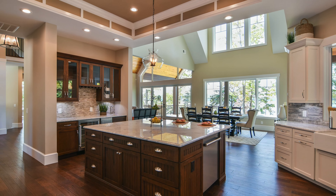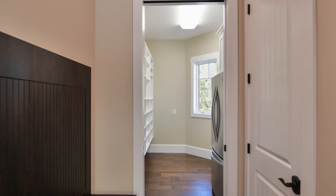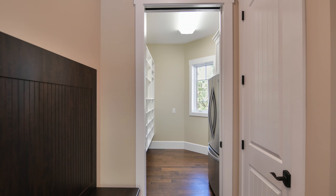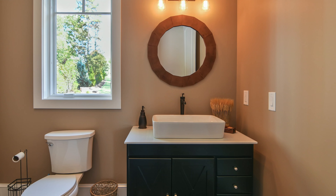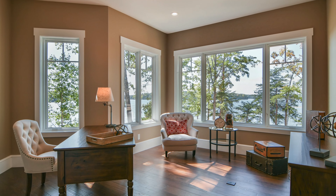The screened-in porch with its vaulted ceilings is designed with a pass-through window to the kitchen and a grilling deck with gas barbecue. The main level laundry room features a wash sink, custom cabinets, a washer with gas dryer, and leads out to the mudroom with custom built-in benches.